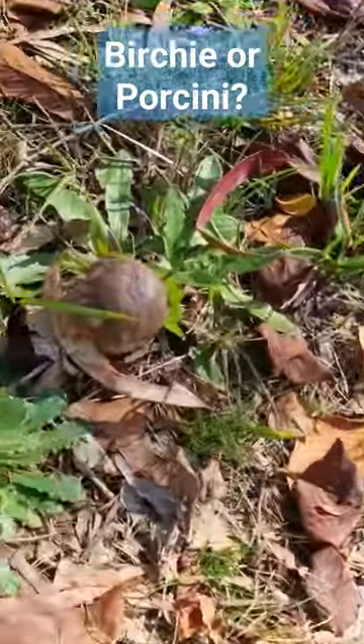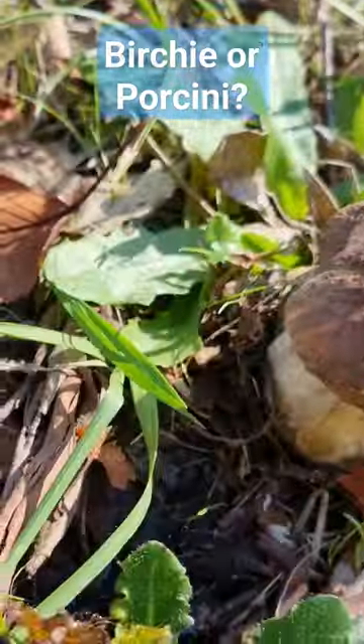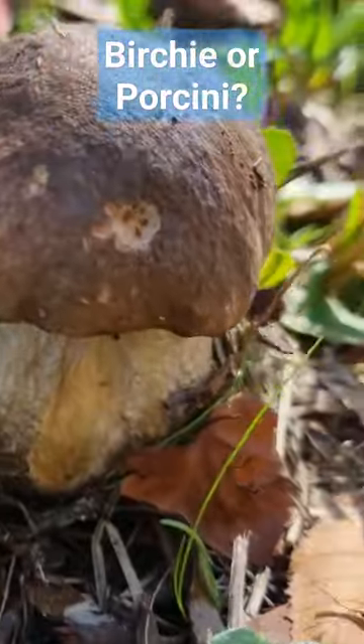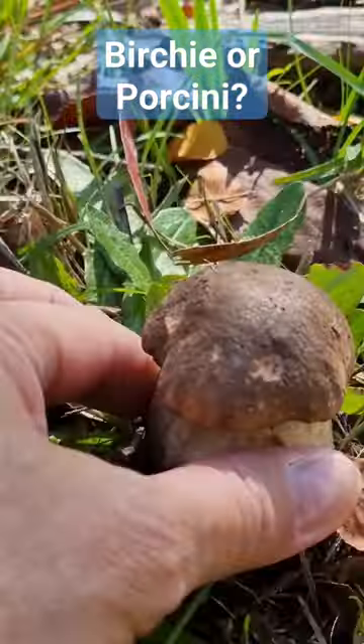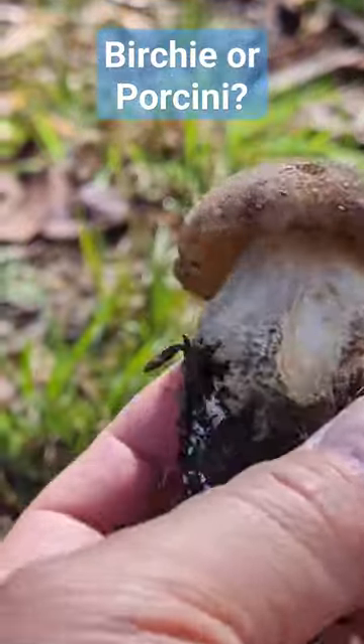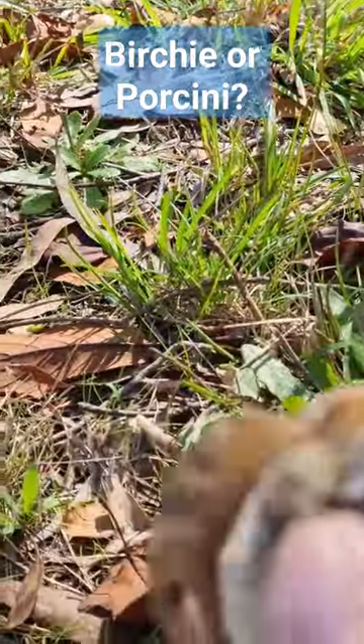Let's have a look — this one looks interesting. We don't know whether it's a porcini or a birch bolete, or neither. Has it got gills or has it got pores?